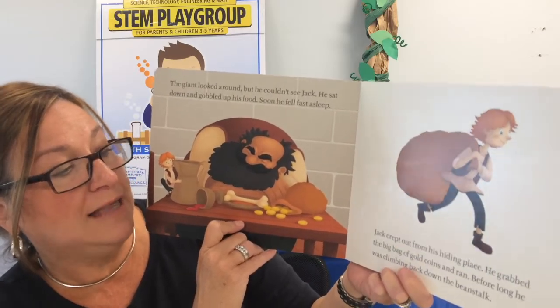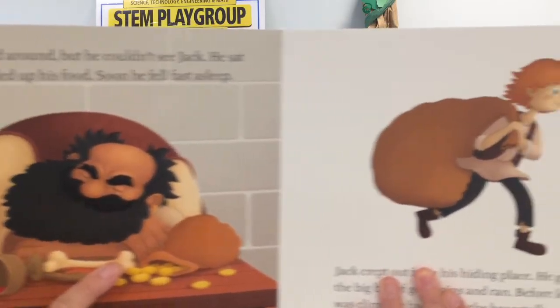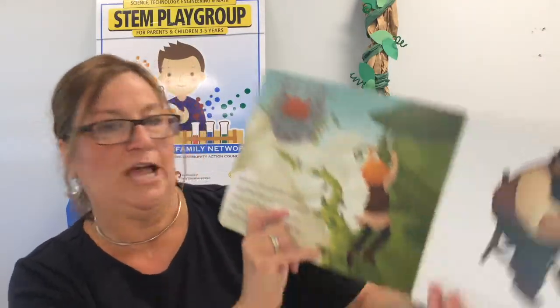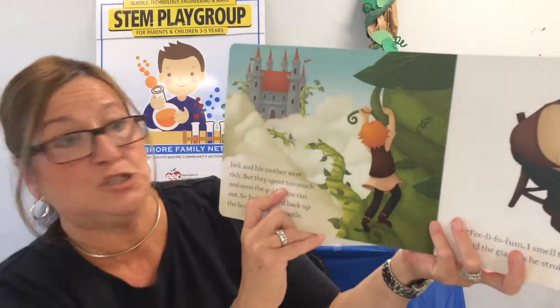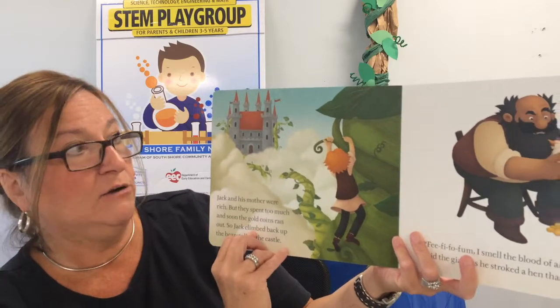Before long, he was climbing back down the beanstalk. Wow, Jack! Jack and his mother were rich, but they spent too much and soon the gold coins ran out.